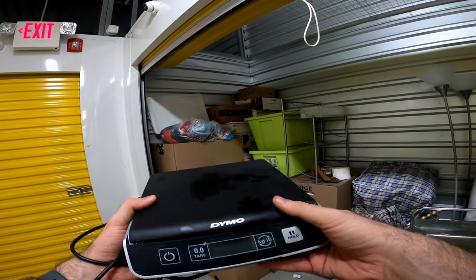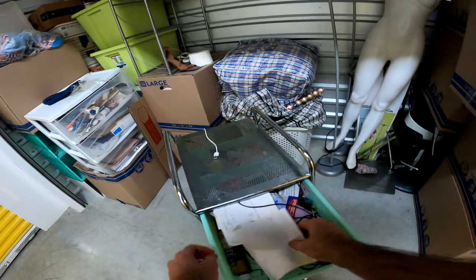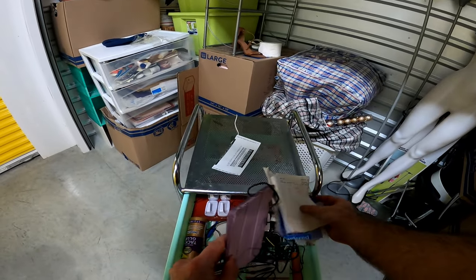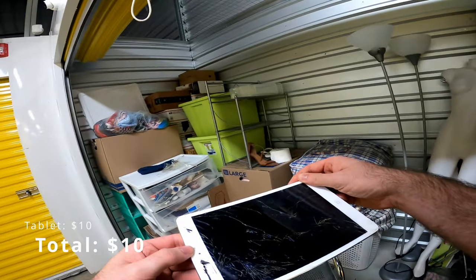This will probably be my new measure scale — yeah, that's what it is, it's a scale. I see something... a couple of somethings. A smashed-up tablet.